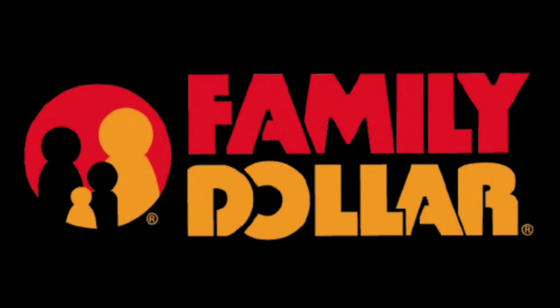Hey y'all, I have your Family Dollar ad for this week. So if you are interested in what's on sale at Family Dollar, then I've got you covered. Just keep watching.